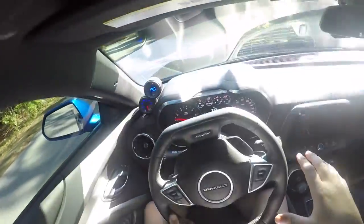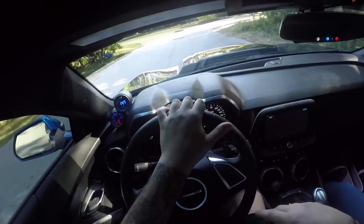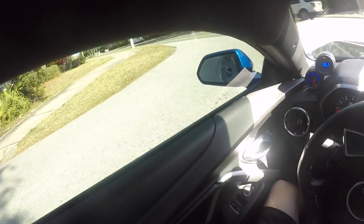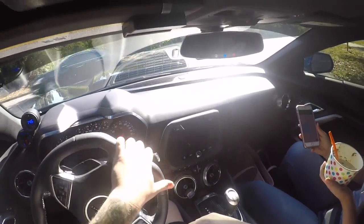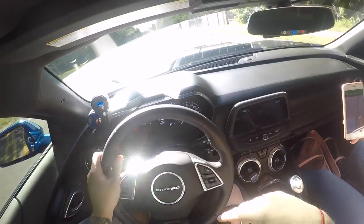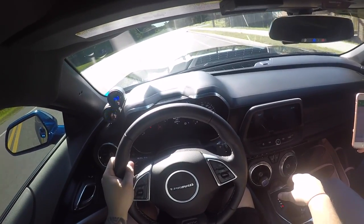We're in the Camaro. It's a 2017 Camaro SS. It's got a P1SC ProCharger on it with a Stage 2 intercooler and a big red blow-off valve. It pushes about 10 pounds of boost.